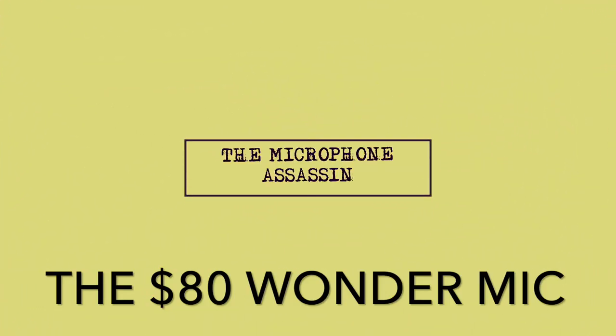From the mind of Mark Yoshimoto Nemcoff. I want to talk about the Bi-Fei Li V10 Microphone. The Bi-Fei Li V10.